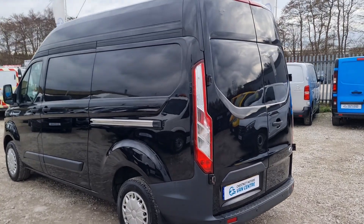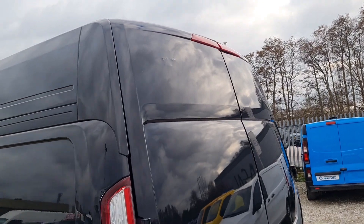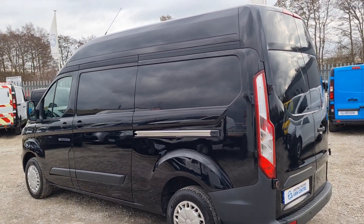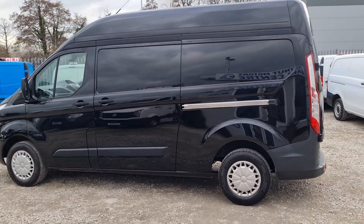It is a 2014, so it has got the odd mark on it — just this one here. All our vehicles come with a new 12-month MOT. No advisories on the MOT — anything that needs to be replaced will be. They also come with a full service and a warranty too.